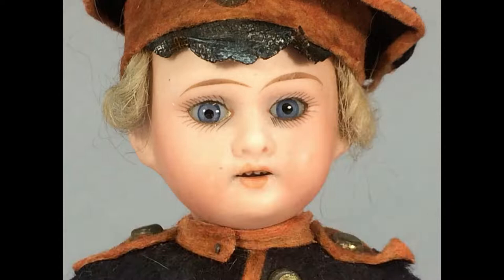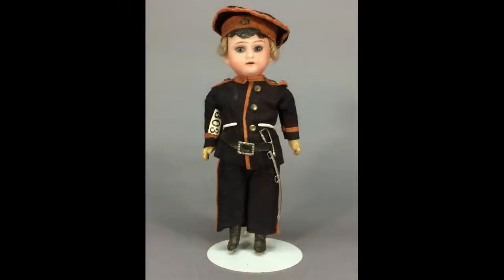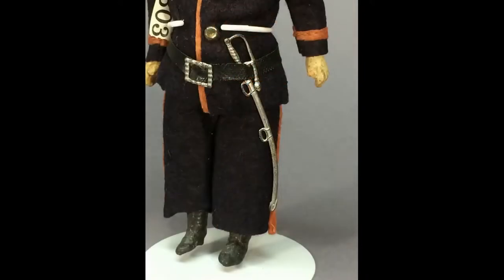This little boy doll by Armand Marseille measures about 7¼ inches tall. He has a bisque head with stationary blue glass eyes, open mouth with teeth, and a blonde mohair wig. He has a five-piece composition body with molded boots. He wears what appears to be his original outfit — a wool felt military officer's uniform, including a sword.